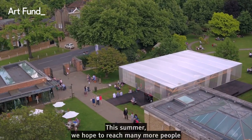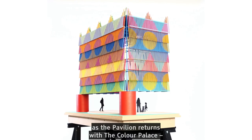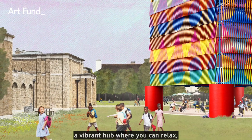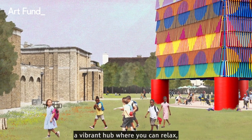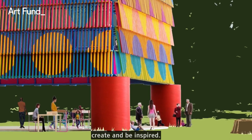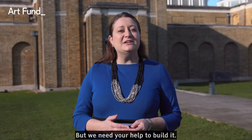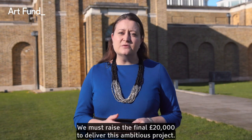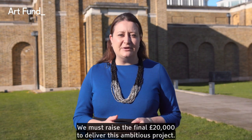This summer we hope to reach many more people as the pavilion returns with the Colour Palace, a vibrant hub where you can relax, create and be inspired. But we need your help to build it. We must raise the final £20,000 to deliver this ambitious project.